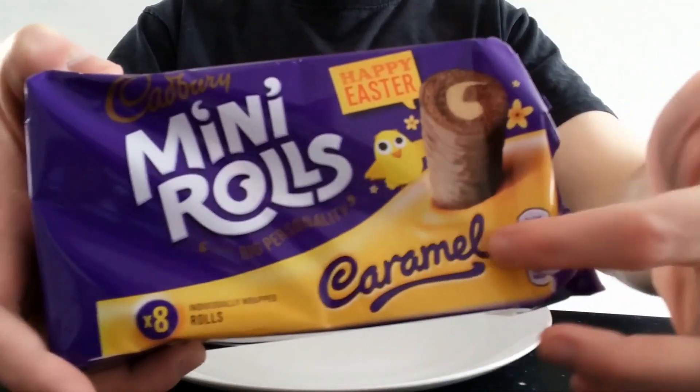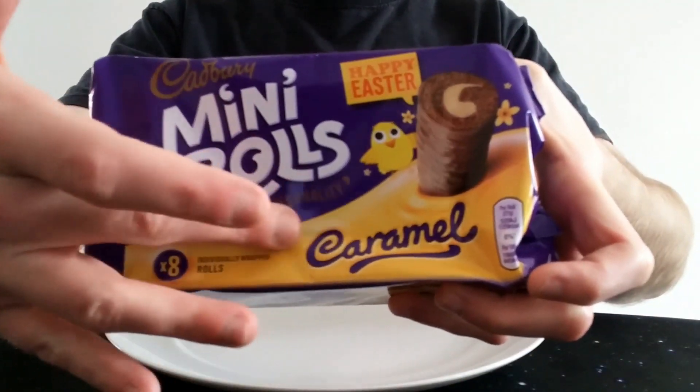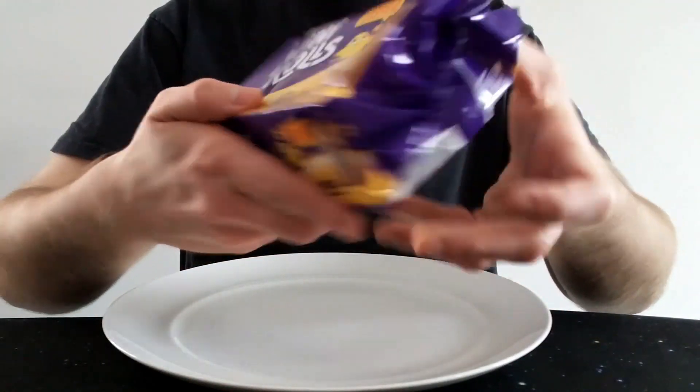It looked just like that really, and it had this yellow colour as the brand — it was literally just this yellow colour wrapping, it was nothing to do with Dairy Milk. And it just said Cadbury's Caramel.